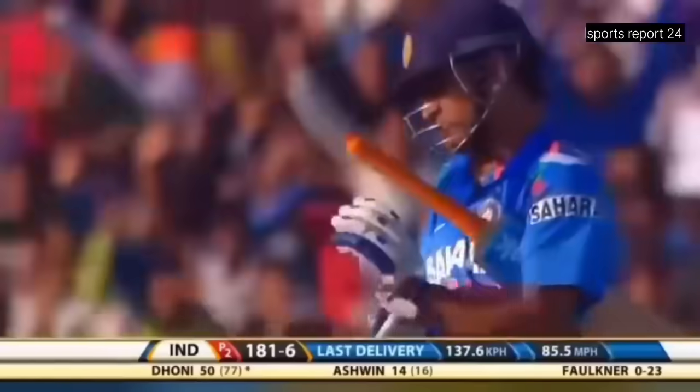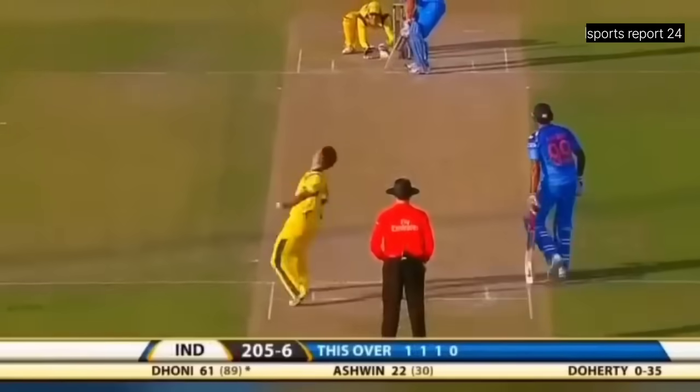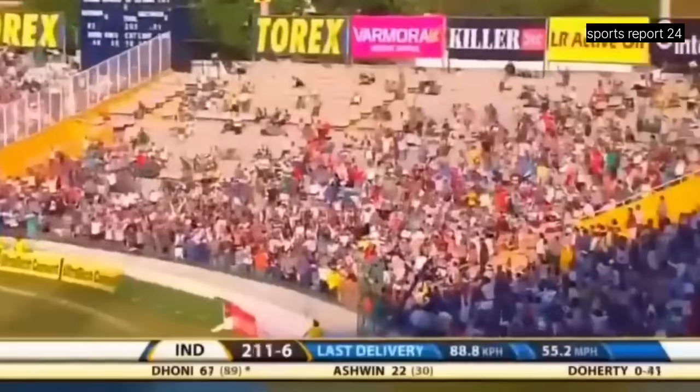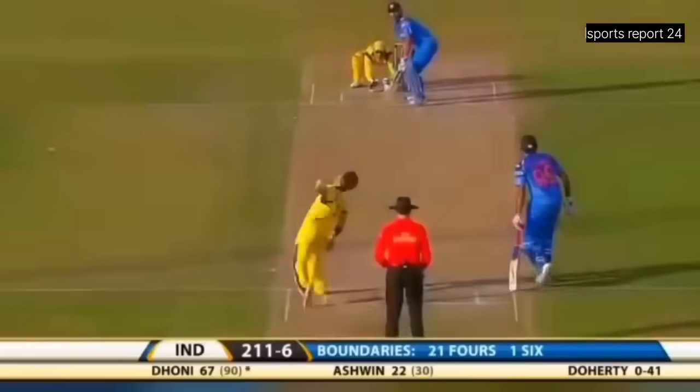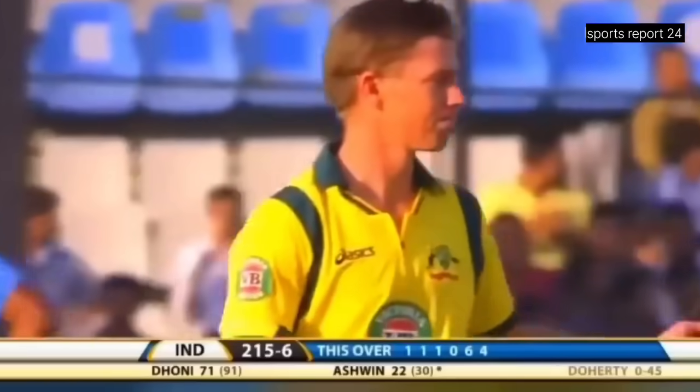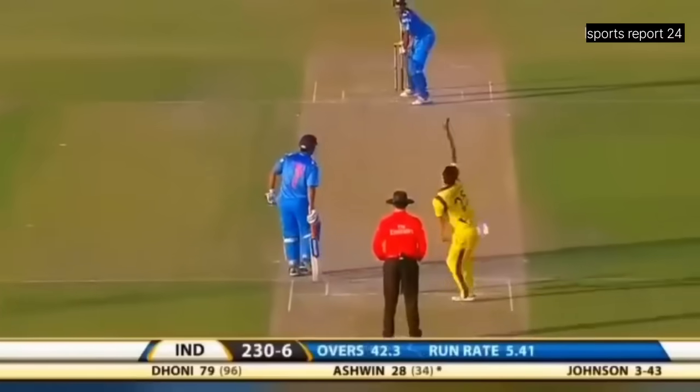Looking for the yorker, doesn't get it right, and Dhoni going hard at that. There's the short delivery and there's a big gap — boy, can he strike the ball! It's out of here. Again it's flat and it's in the gap — boundary to end the over. 13 runs off the over, it's 215 for six. Three wickets today for Johnson.